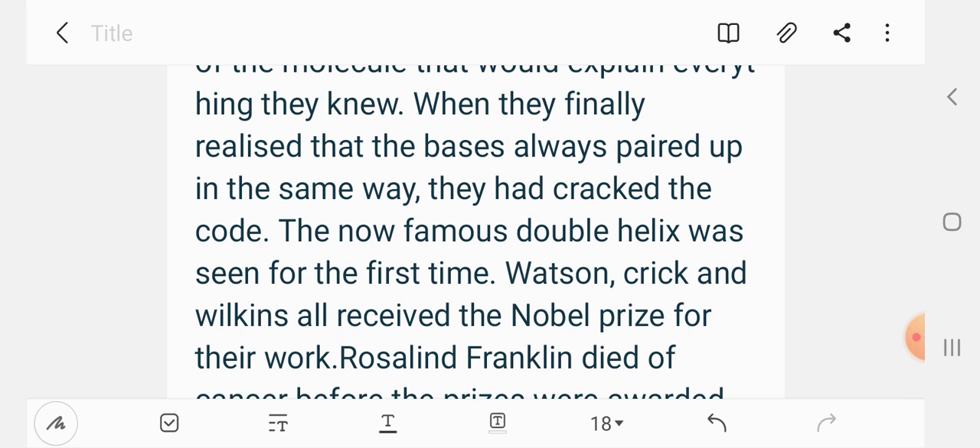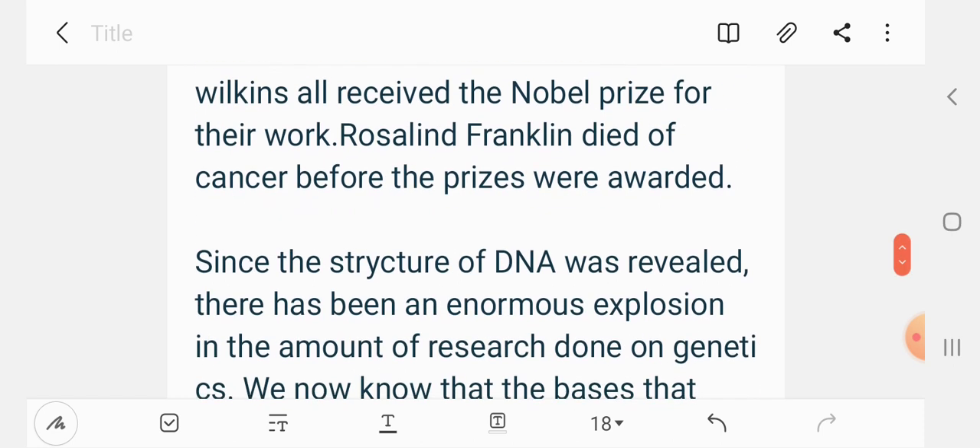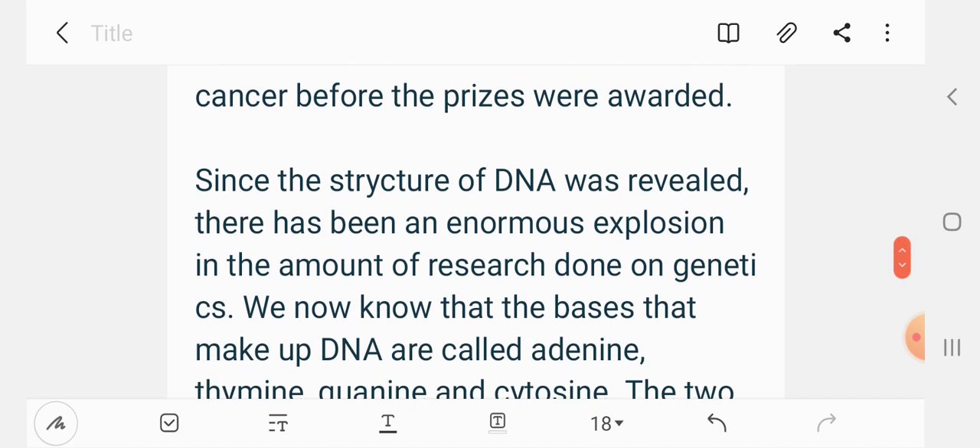Rosalind Franklin died of cancer before the prizes were awarded. Since the structure of DNA was revealed, there has been an enormous explosion in the amount of research done on genetics.